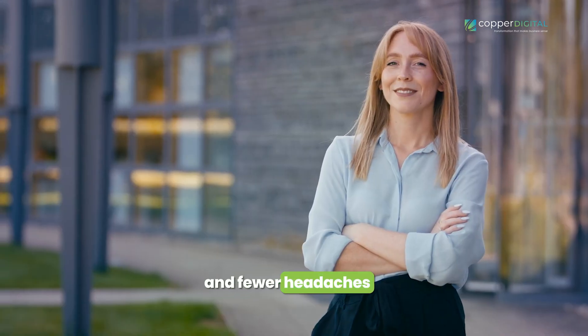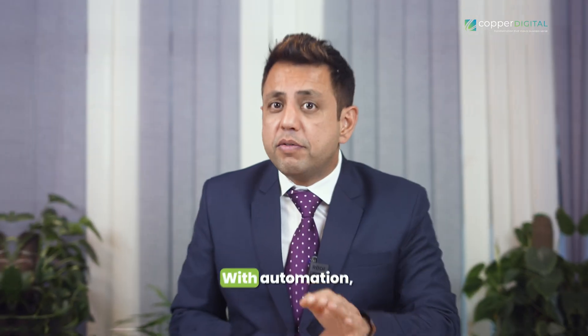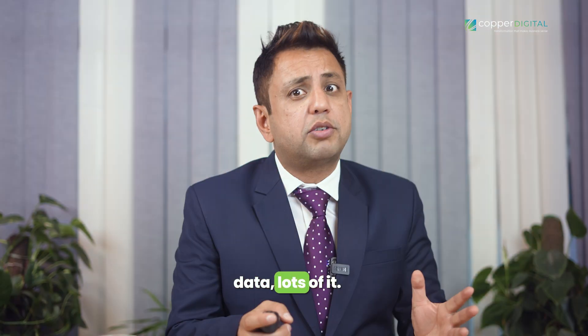But here's where it gets really exciting: data-driven decision-making. With automation, you're not just making products — you're gathering data. Lots of it. And that data is a goldmine of insights waiting to be unearthed.